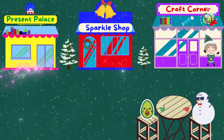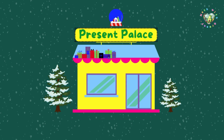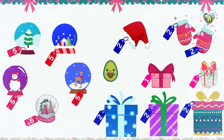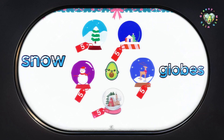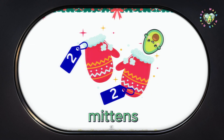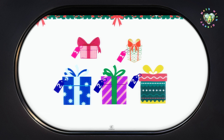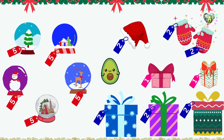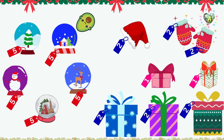I'm off to Present Palace. I can't wait to see all the gifts. Wow! Look at all these goodies — snow globes, Santa hats, mittens, and gift boxes. This place is awesome. Hmm, what should I get? Oh, I love this one. Look at the blue sky, the little house, and that Christmas tree. This snow globe is perfect. I'm definitely getting this.